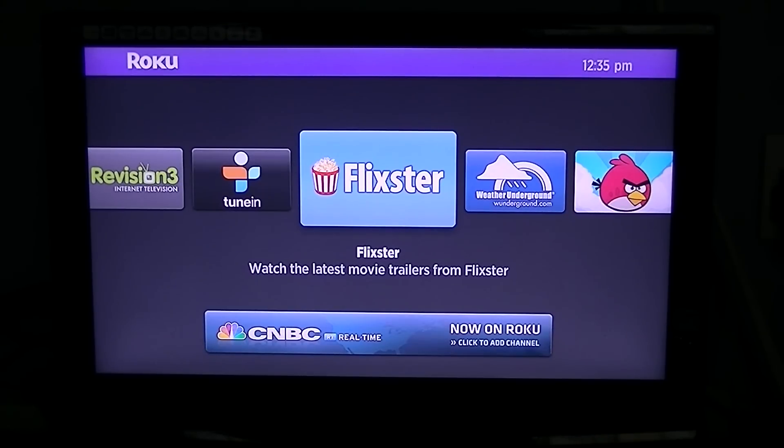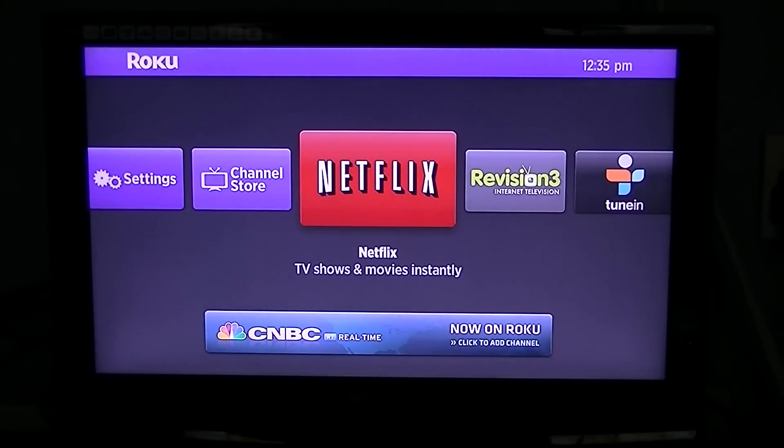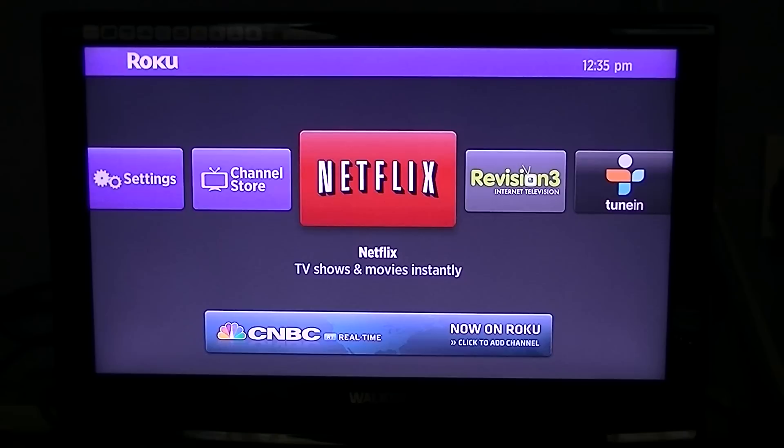So with the Roku, as you'll have seen in other videos, you'll see how small it is. You just put it beside your TV, connect it to the internet, and away you go. I'll just show you here now. One of the good things about the Roku is when you get it, Netflix is already installed on it.